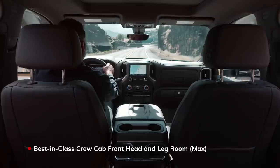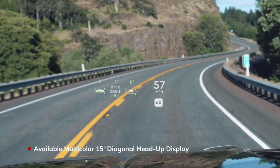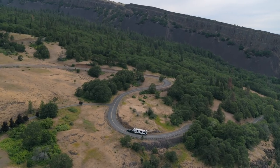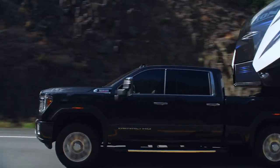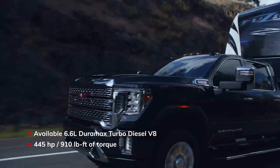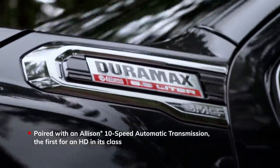Inside the spacious cabin, important information is displayed in the driver's line of sight. But when all that technology joins the strength under the hood, the Sierra Heavy Duty is ready to pull your world like never before.